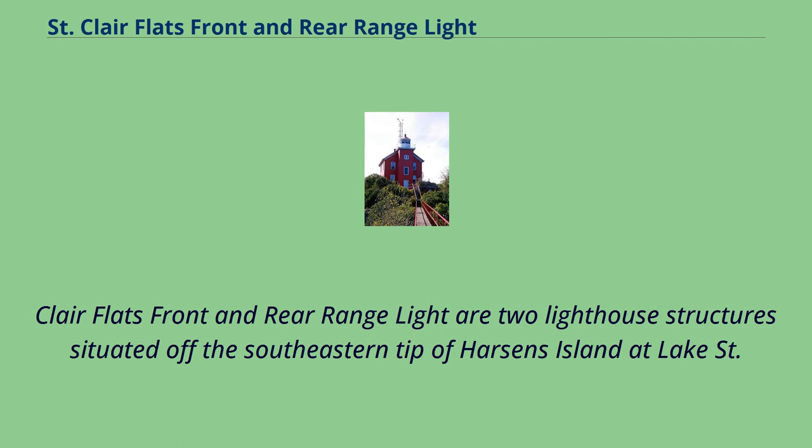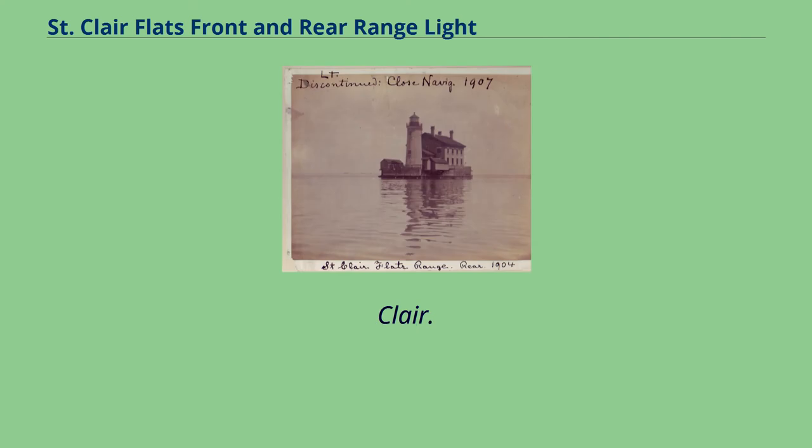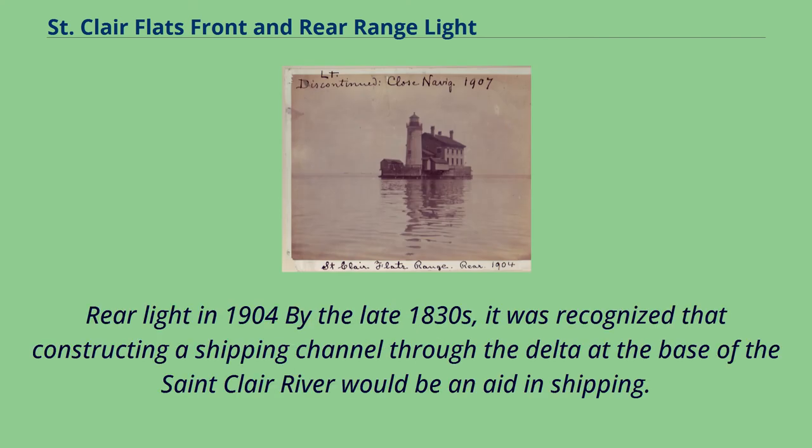The St. Clair Flats front and rear range lights are two lighthouse structures situated off the southeastern tip of Harsons Island at Lake St. Clair. By the late 1830s, it was recognized that constructing a shipping channel through the delta at the base of the St. Clair River would be an aid to shipping.